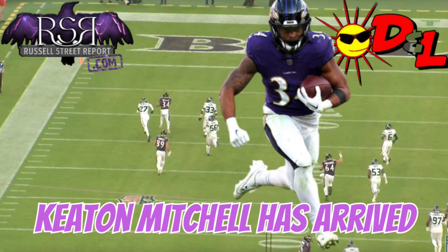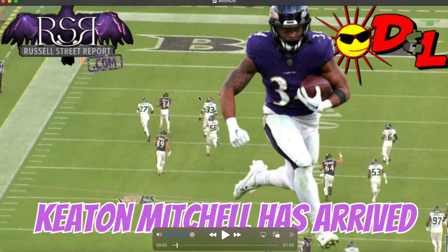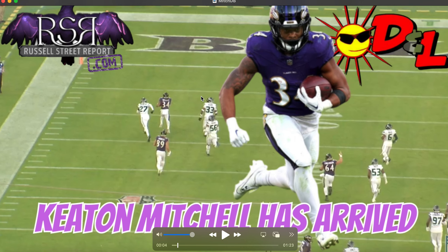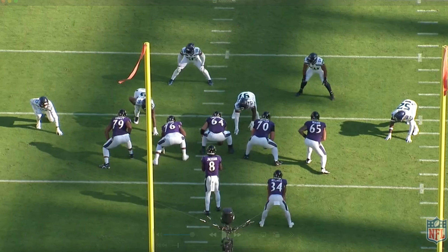The impressive thing here, and what I think you guys need to know: he had 8 missed tackles forced on 9 carries — absolutely absurd. He averaged 13.2 yards after contact, 14.6 yards after contact per attempt. Ridiculous, absolutely ridiculous. 5 first downs. Was just a machine. And so we are going to take a look at some of the best and brightest plays and really show you how exactly he got it done.